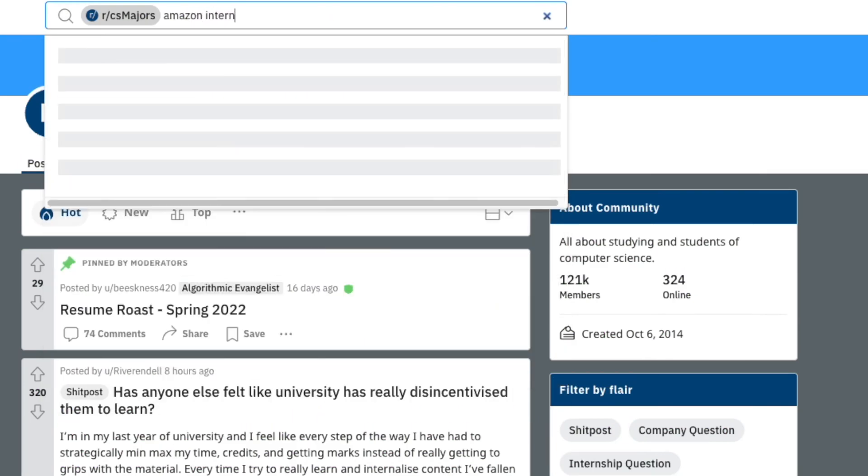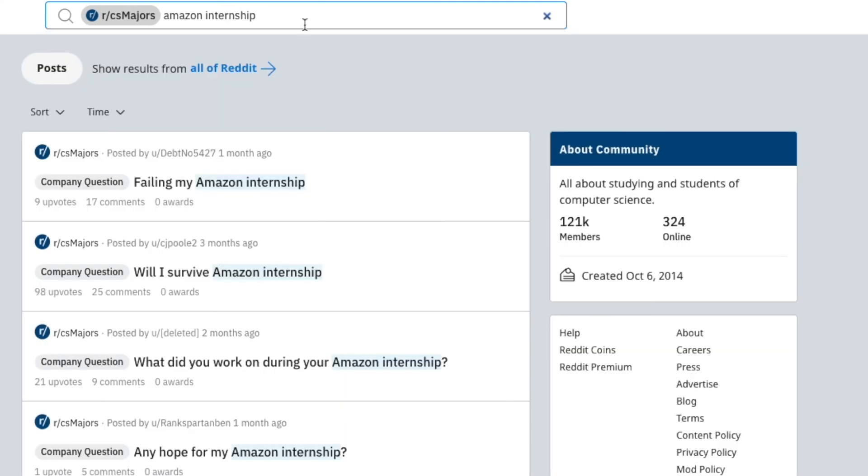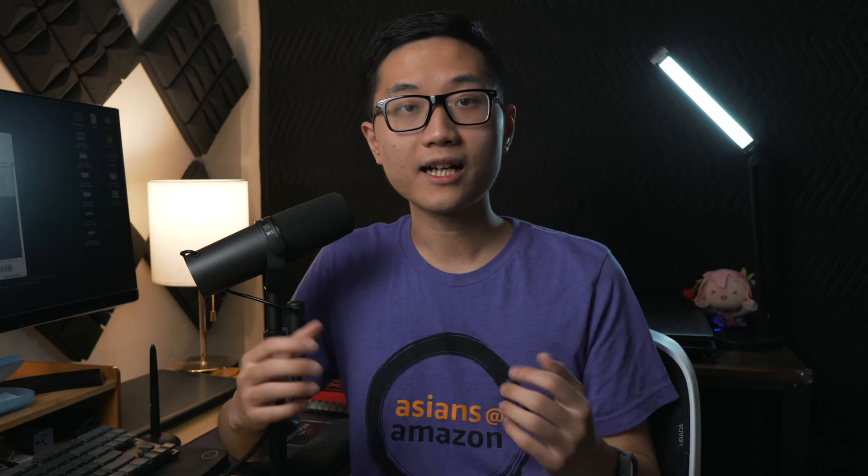Hey, how's it going? Phils here. To be honest, if you want to learn about Amazon internships, all you have to do is go to the CS Major subreddit and read for two hours. I'm sure you will learn more than what any random YouTube video can tell you. I interned at AWS in fall 2021, and there were a lot of things I wish I knew before I got started. So in this video, I'm going to try to tell you everything I know so that you can have a better internship experience.